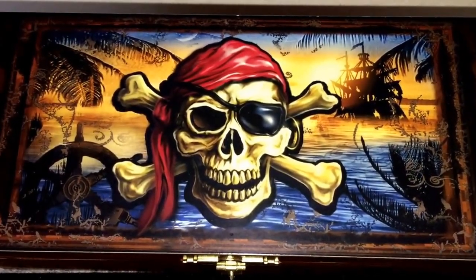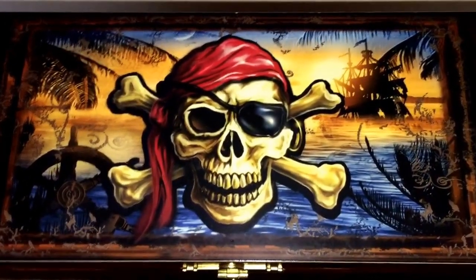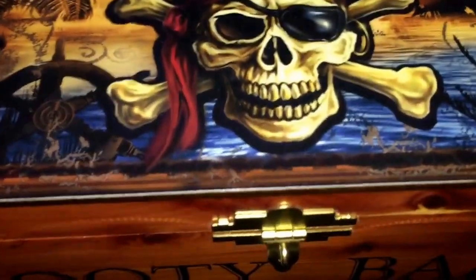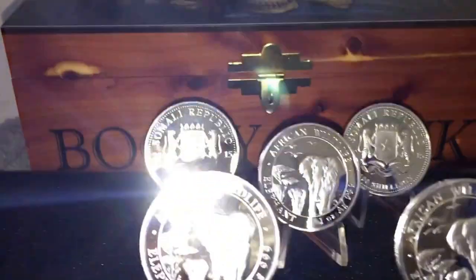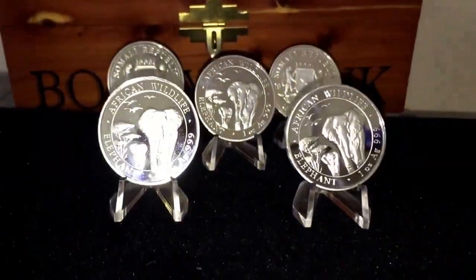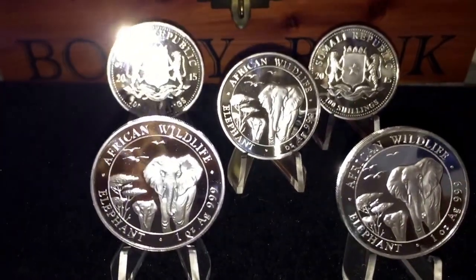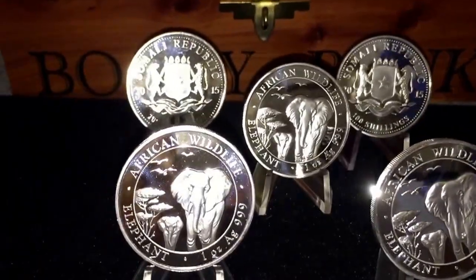With the silver community out there. So without further ado, here they are — these are the 2015 Somalian elephants. You've seen these before; these are my first ones. I think these are the first ones that I had.